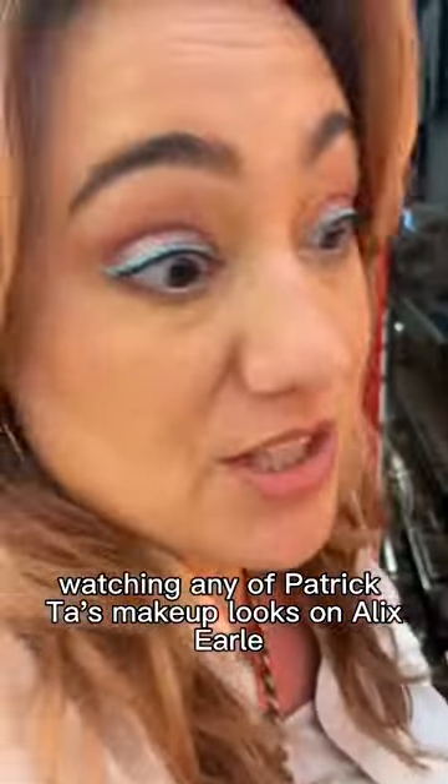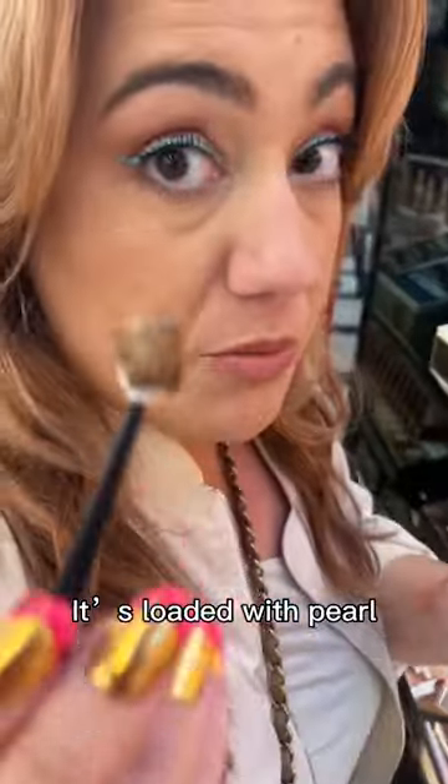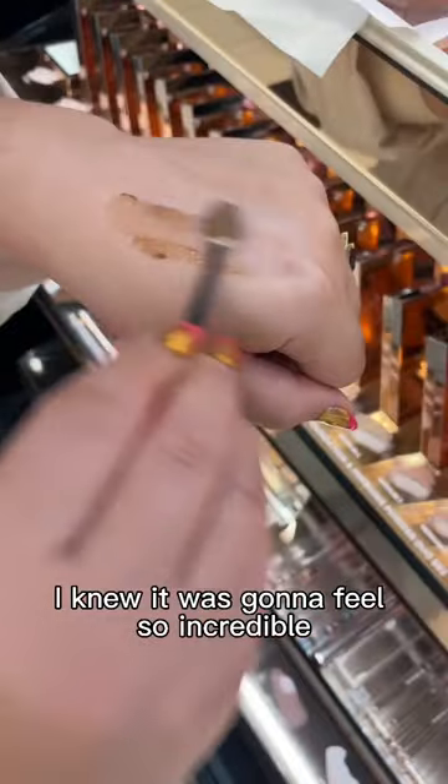Watching any of Patrick Ta's makeup looks on Alex Earl, you could see this kind of incredible body balm. This type of formulation is fascinating — it's loaded with pearl and it's loaded with pigment. I knew it was going to feel so incredible.